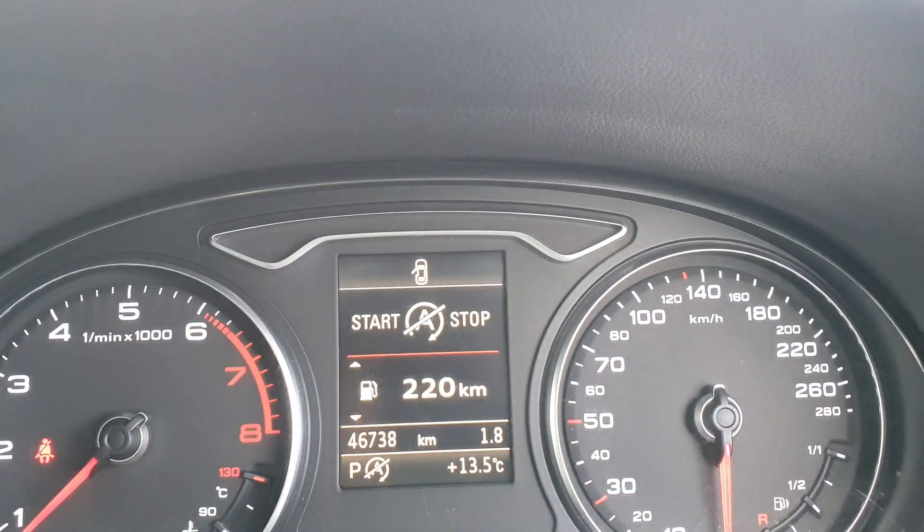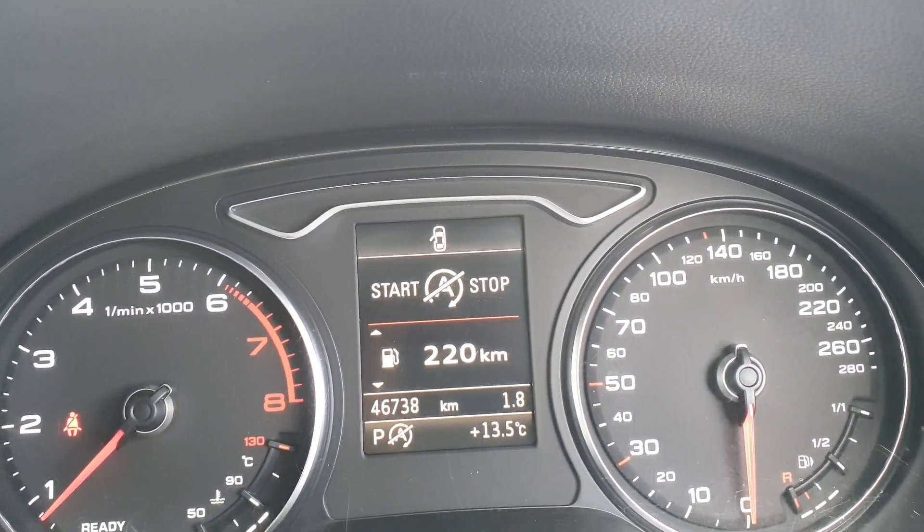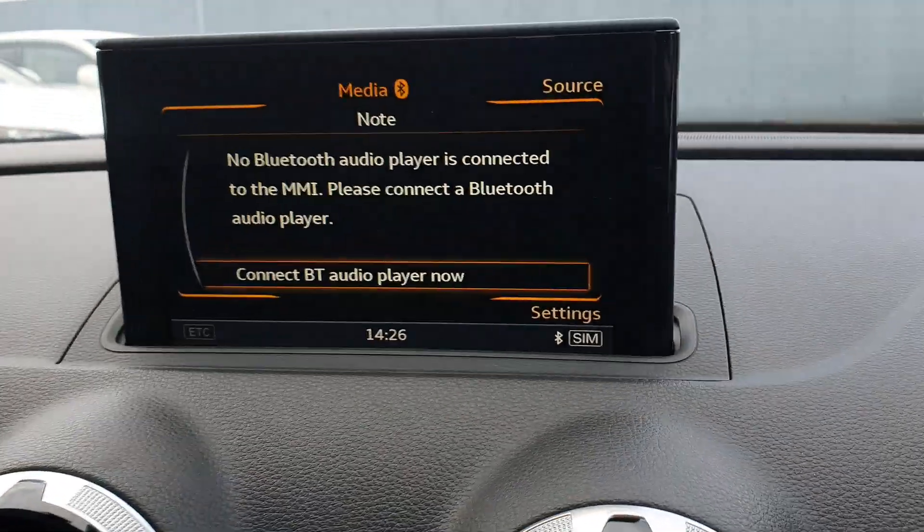The mileage on this one is 46,738 kilometres. It's got cruise control and Bluetooth connectivity.